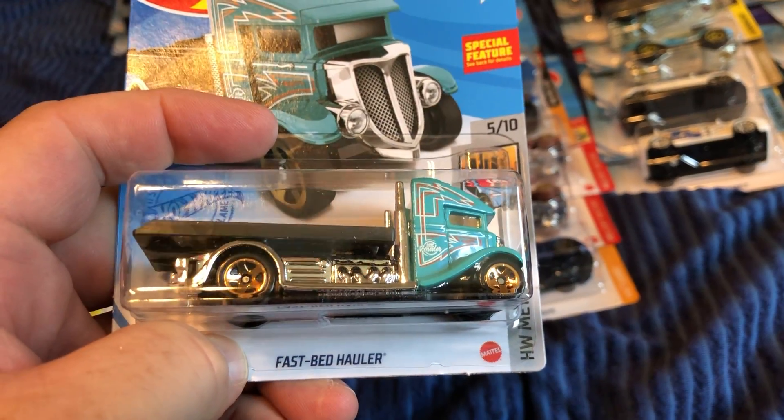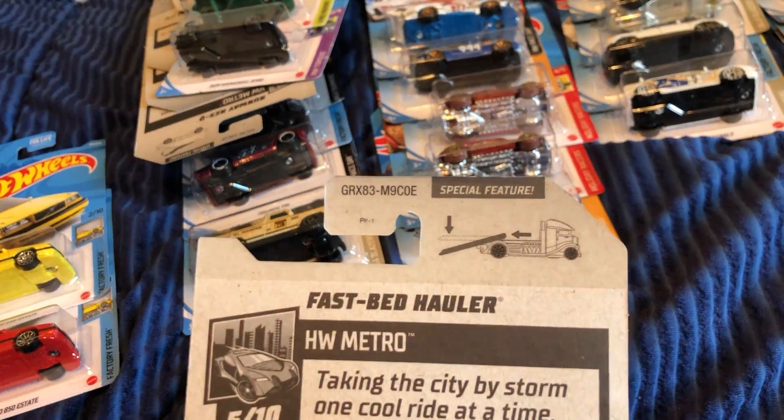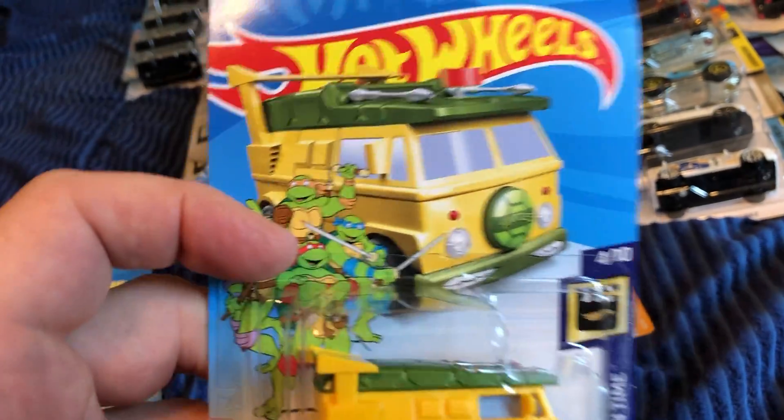I picked this one up — the Fastback Hauler. I know it's been out for several years, but it does have a moving feature.